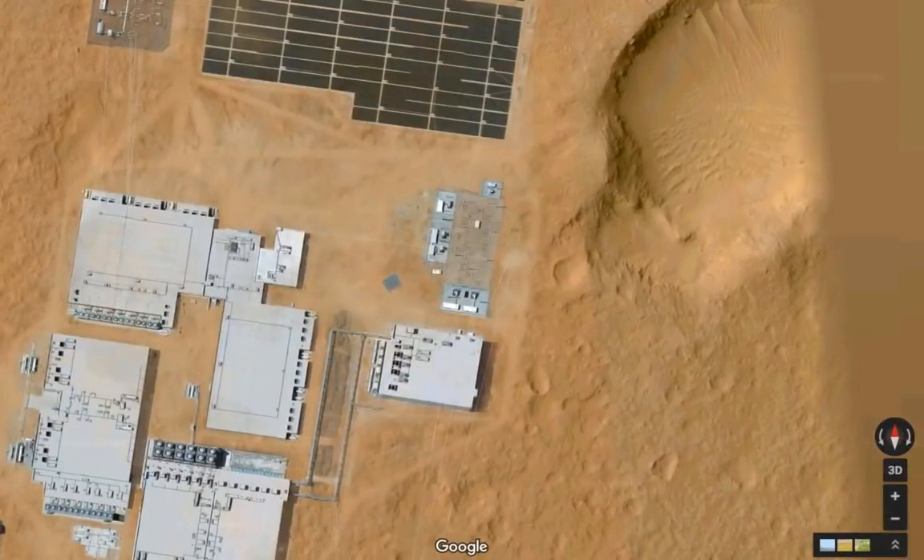They've got an entire network out there. No wonder the Curiosity rover is where it is — they put this base next to it.